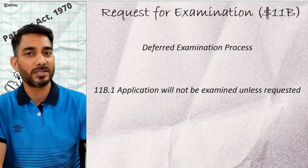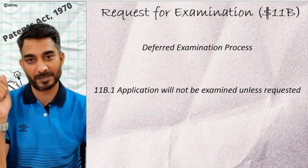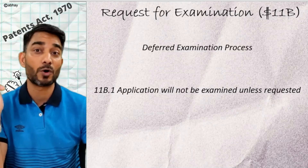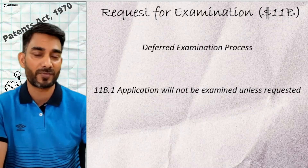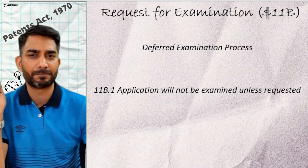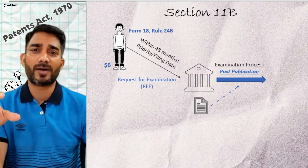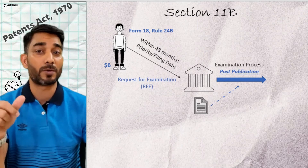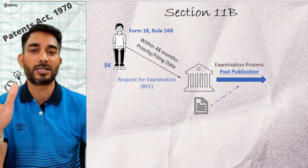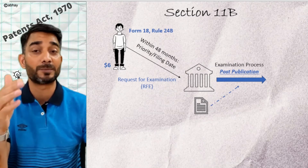In this video, we will go over Section 11B of the Patents Act, which deals with examination processes and associated timelines. Section 11B states that no application will be taken up for examination unless requested for. So we know that an examination request has to be filed for the application to be taken up. As per Section 11B, an applicant should file a request for examination within 48 months from the priority date, using Form 18 under Rule 24B.